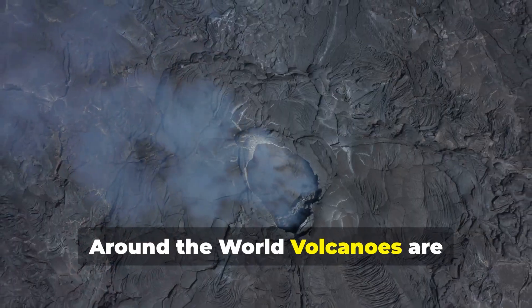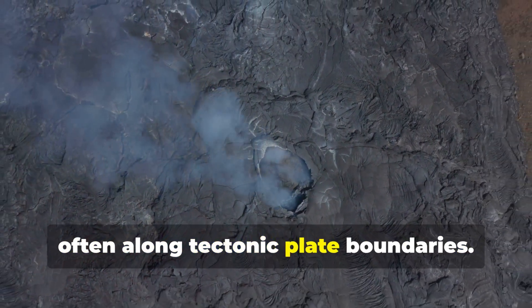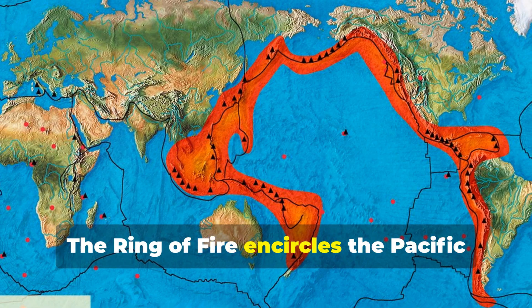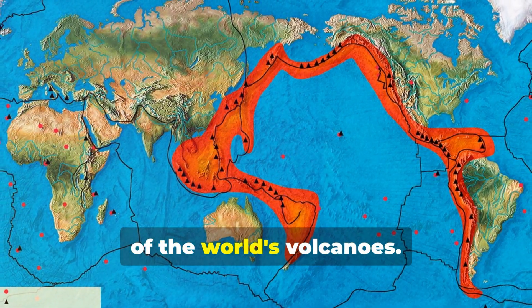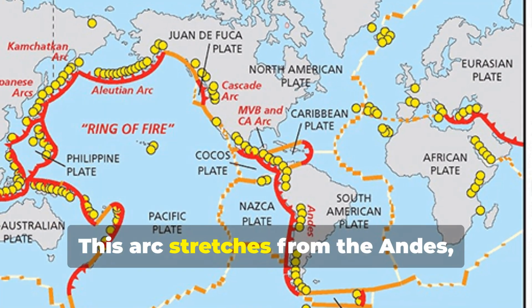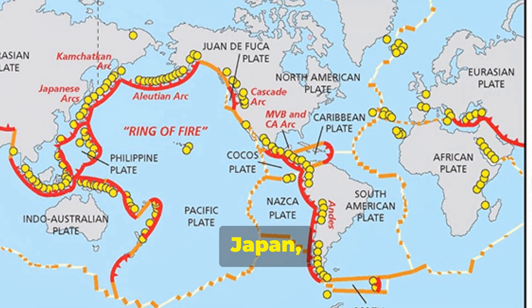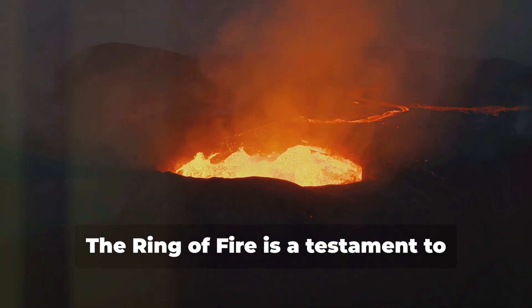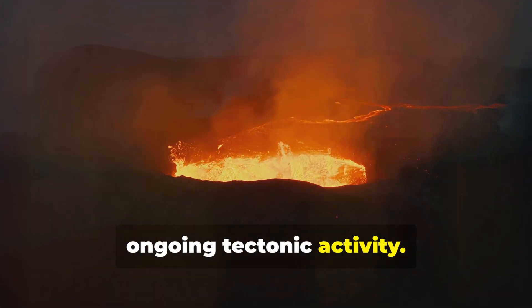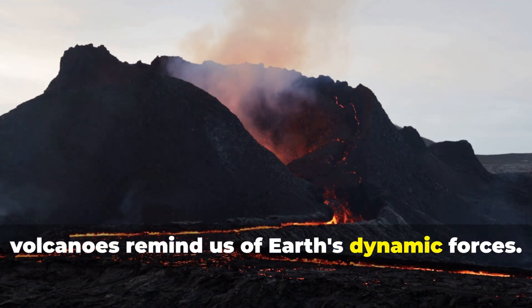Around the world, volcanoes are concentrated in specific regions, often along tectonic plate boundaries. The Ring of Fire encircles the Pacific Ocean and is home to 75% of the world's volcanoes. This arc stretches from the Andes through Central and North America, the Aleutian Islands, Japan, the Philippines, and Indonesia. The Ring of Fire is a testament to ongoing tectonic activity, and from the Andes to the Pacific Islands, volcanoes remind us of Earth's dynamic forces.